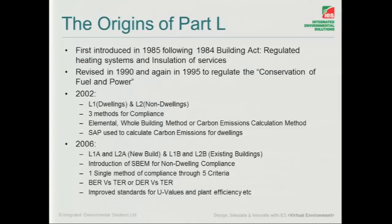2006, and that's really setting the scene now, so that's looking at new build and existing buildings, and that format is now what we recognise today. SBEM — everyone's favourite — made its introduction there. And starting to look at the idea of comparing with the target emission rate, so your building or dwelling emission rates against this TER.